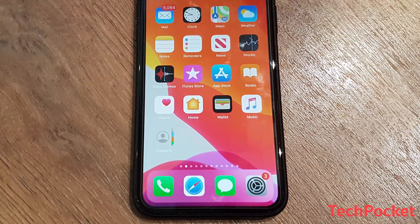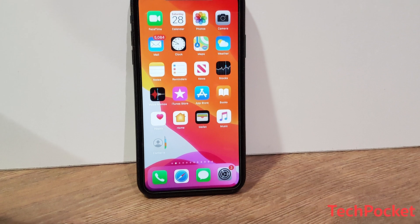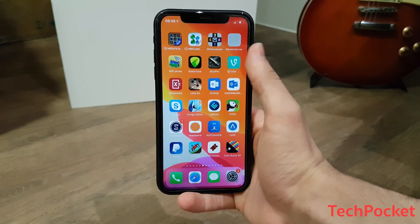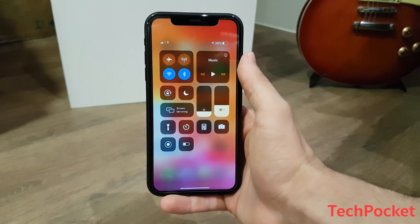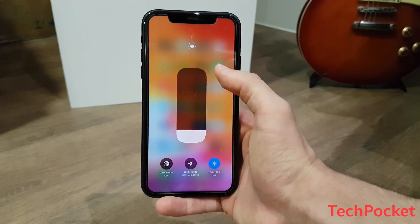iOS 13 is out, being even more powerful and faster than its predecessor iOS 12, including apps launching twice as fast as they used to be by making their size 50% smaller and also increasing the unlock speed of Face ID up to 30%. On top of that, iOS 13 comes with a ton of features, and Apple also likes to keep some stuff as a mystery in order for you to go ahead and explore.